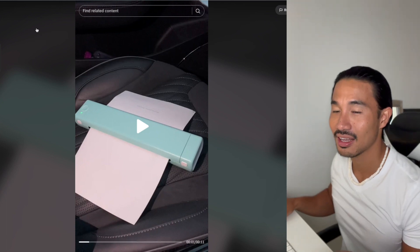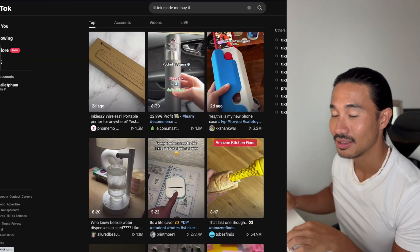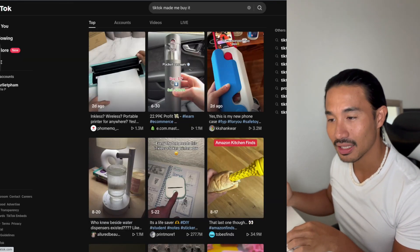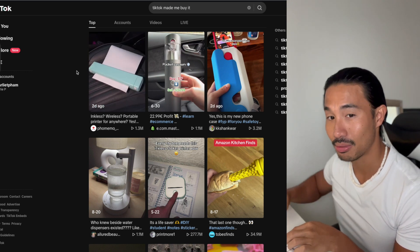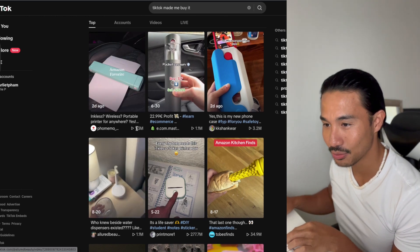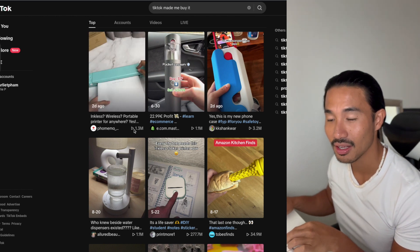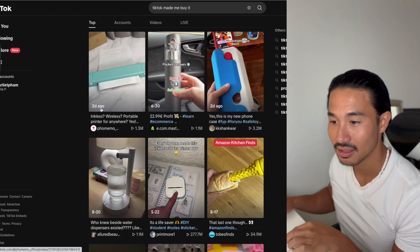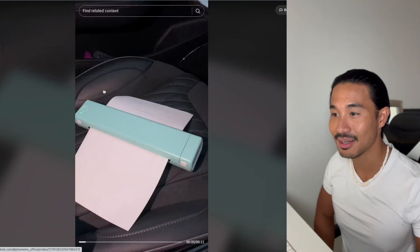Right now I'm on TikTok and I usually do the 'TikTok make me buy it' search to see any products that are trending on TikTok that I can actually build a brand around. So we have this one right here — it's a portable printer and it has 1.3 million views, and it's only been on Amazon TikTok for about two days.